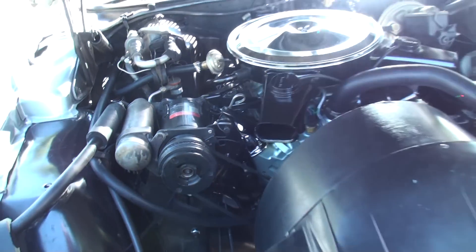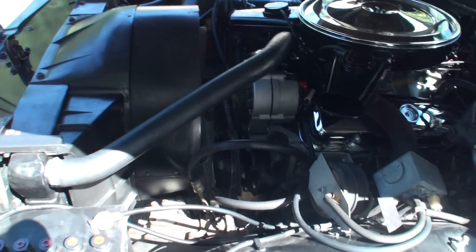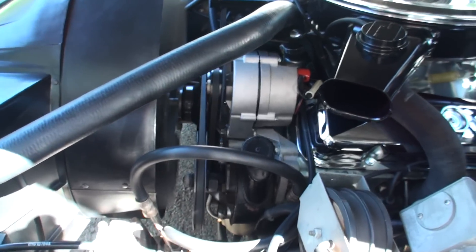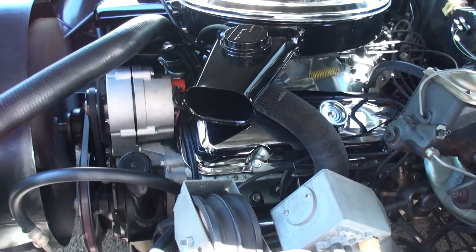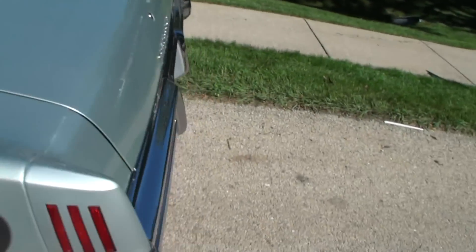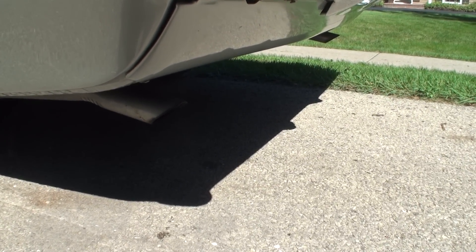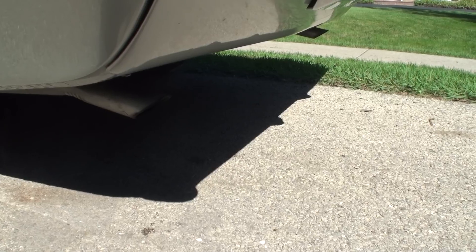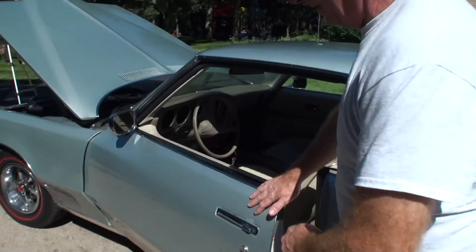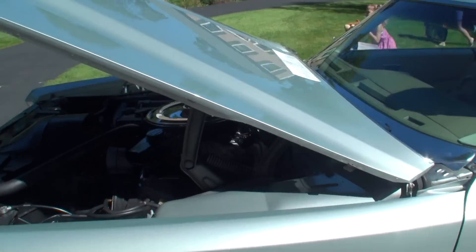Let's turn around. Need a little exhaust note — give it just a little rev in just a second. That sounds good. All right, let's shut her down and we'll shut the hood.